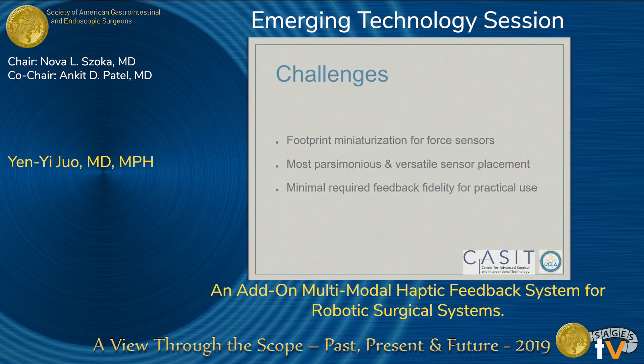Currently, our main challenge is that the footprint of these sensors is still quite bulky, and they can interfere with dissection if used in human operations. Also, the optimal location of these sensors differs based on the application, so we have to figure out the most versatile and parsimonious placement for the future.